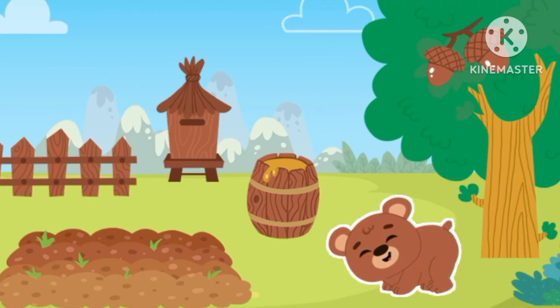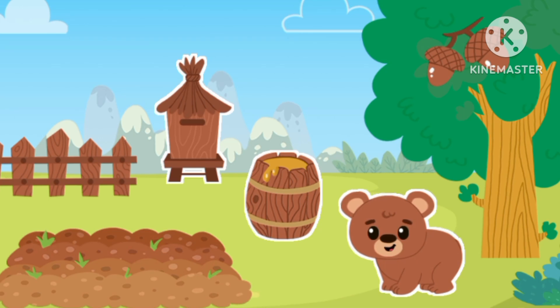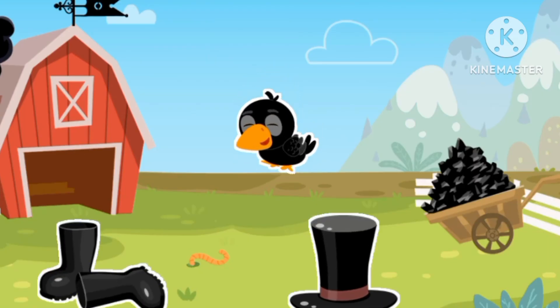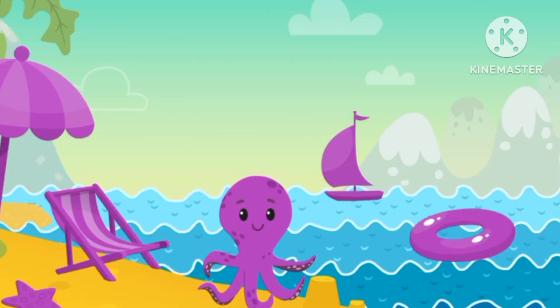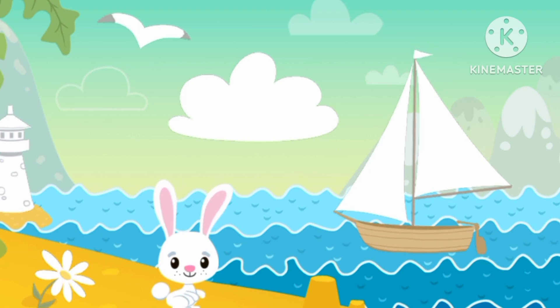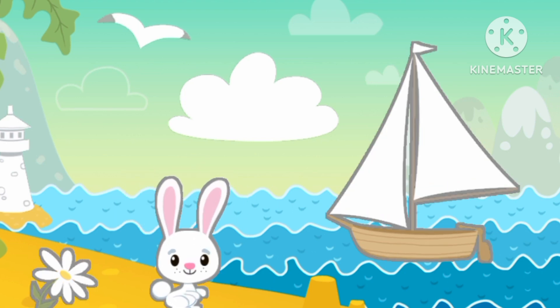Let's find color brown — brown, brown bear. Color black — black bird. Black bird. Color purple — purple octopus. Color white — white rabbit.